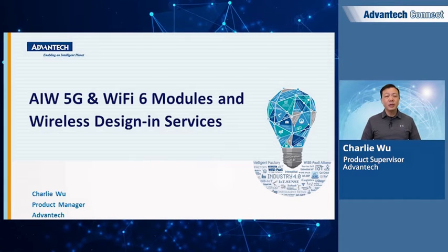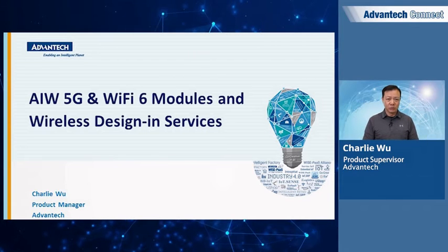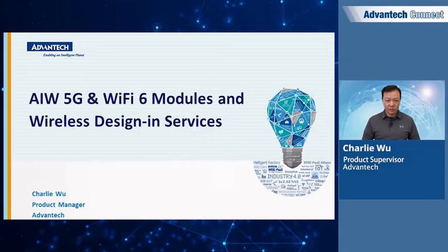In this session, I'll quickly go over the latest innovation from Avantech wireless solutions in 5G and Wi-Fi 6, as well as our design services.